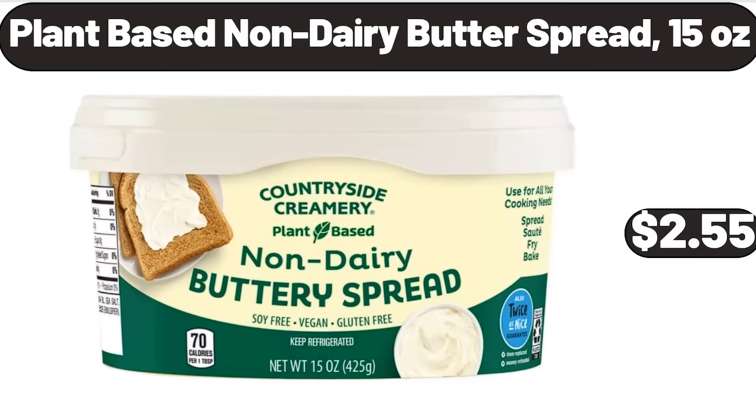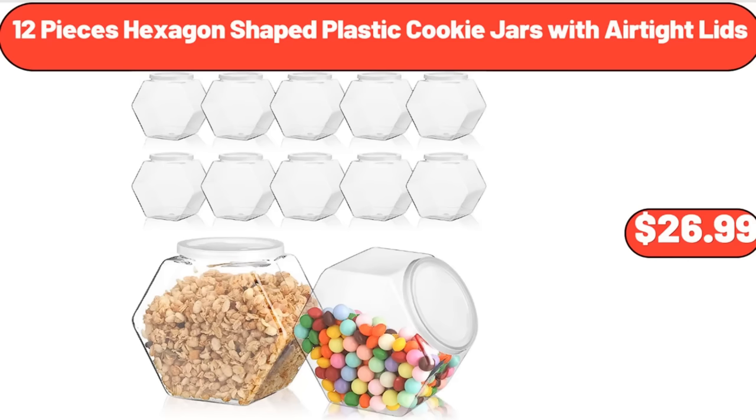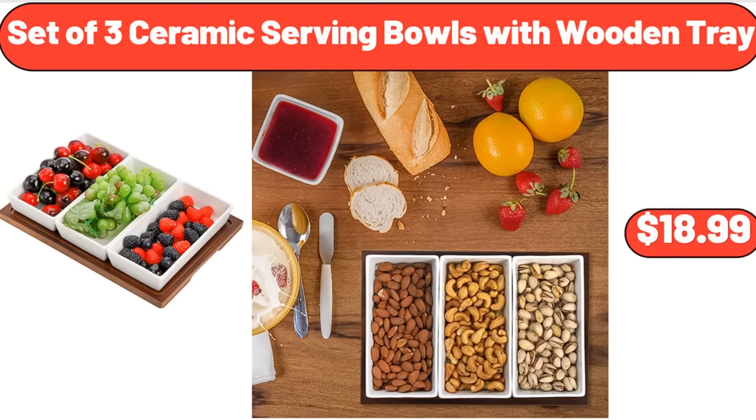Plant-Based Non-Dairy Butter Spread, 15 Ounces, $2.55. 12-Pieces Hexagon-Shaped Plastic Cookie Jars with Airtight Lids, $26.99. Set of 3 Ceramic Serving Bowls with Wooden Tray, $18.99.